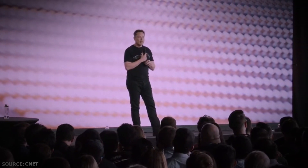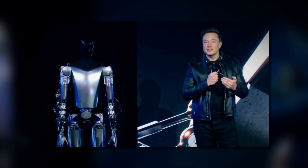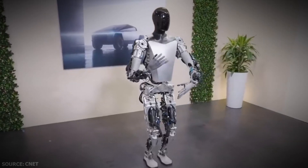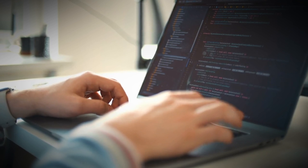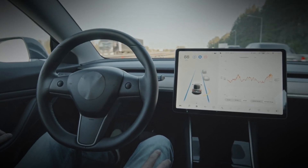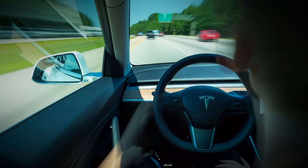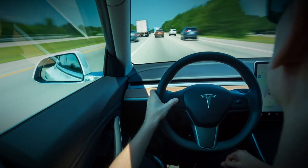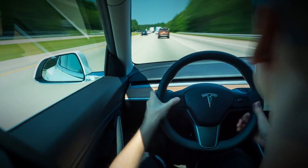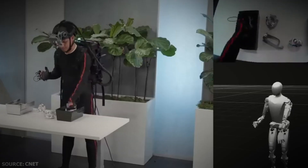Tesla CEO Elon Musk has claimed that the Optimus project is extremely underrated, with demand potentially as high as 10 to 20 billion units. I am happy to see Tesla making good progress on the robotic front, but I'm a little more skeptical about the AI part. Considering the status of full self-driving beta, Tesla's work on FSD is supposed to be the basis for Optimus's AI — and until that is figured out, which it certainly isn't right now, I don't see Optimus fully working.